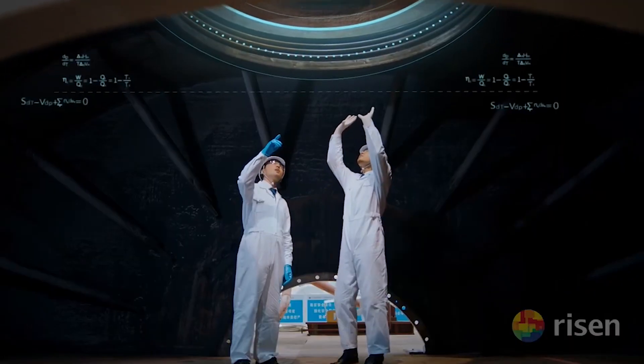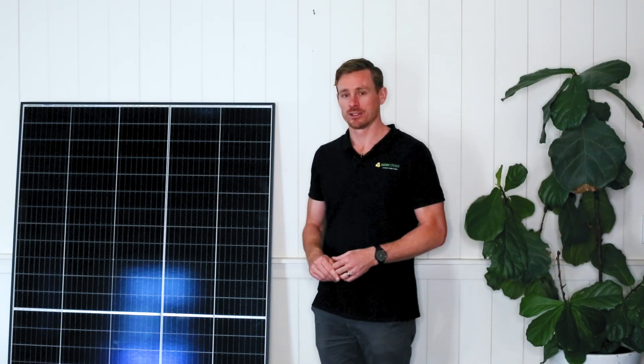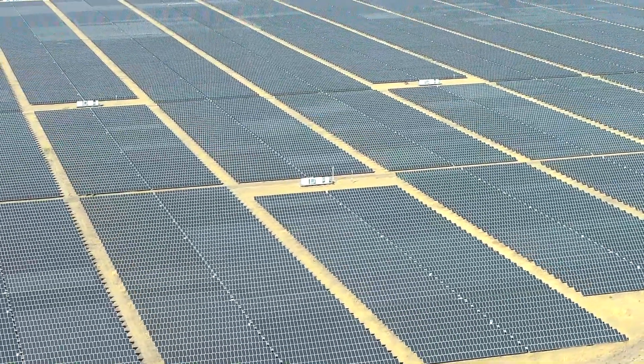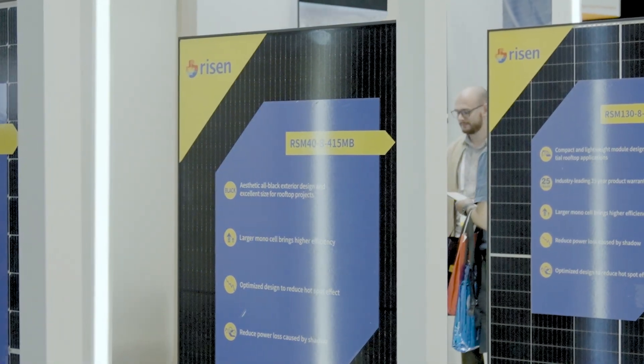The Ryzen solar panel comes with a 25 year product warranty and a 25 year performance warranty. As part of that, their guarantee is that in the first year the degradation rate of the panel will only be 2%, so it'll only perform 2% worse in the second year than it did in the first year. For each year thereafter, the degradation is guaranteed to be no more than 0.55%. That means after 25 years, the length of the warranty, it is still producing well over 80% of the nameplate value of the panel.